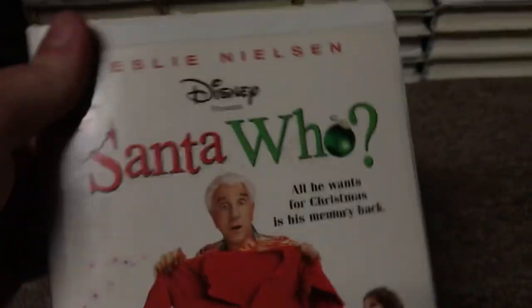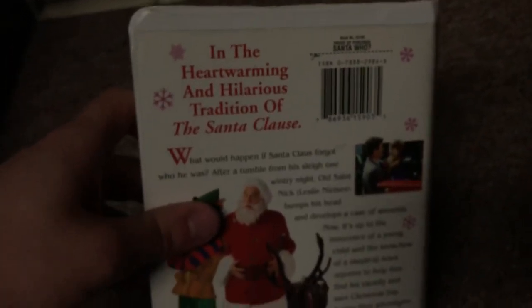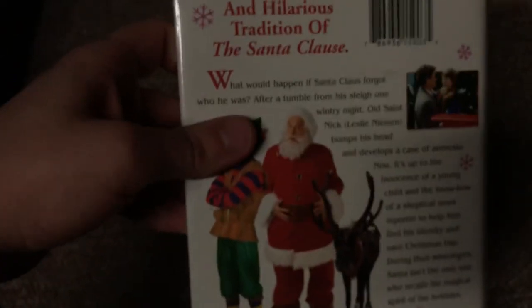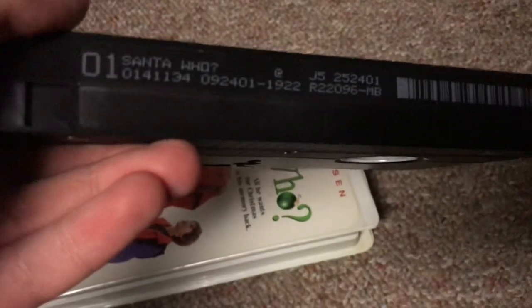Next, the 2001 VHS of Santa Who. Got this one back in May of 2015 at Full Circle. It says all he wants for Christmas is his memory book. The back says in the heartwarming and hilarious tradition of The Santa Clause — this is kind of a spin-off of The Santa Clause. Print date is September 24, 2001, which was printed on my grandmother's 67th birthday that year.